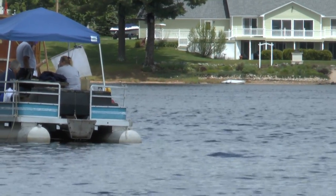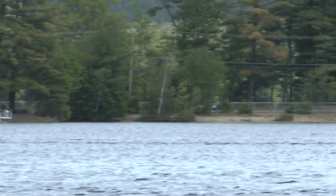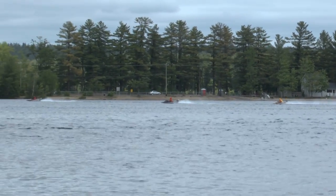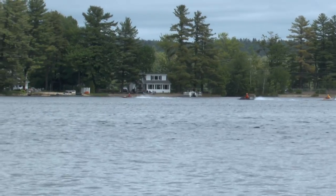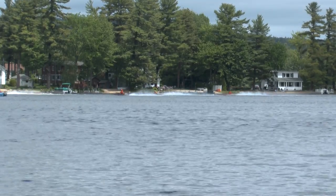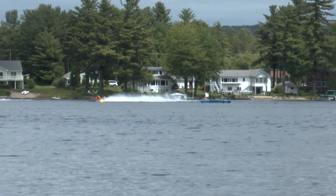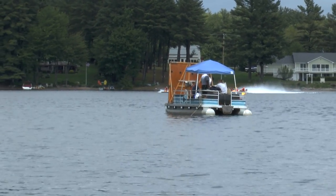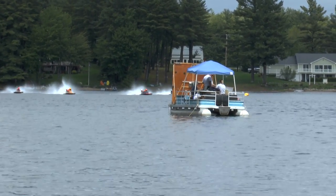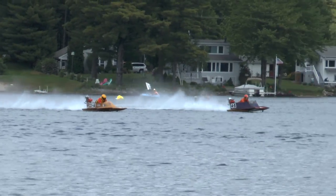We're on the white flag for the second heat of the 20SS Hydro. They're milling for the start. And there's the start.